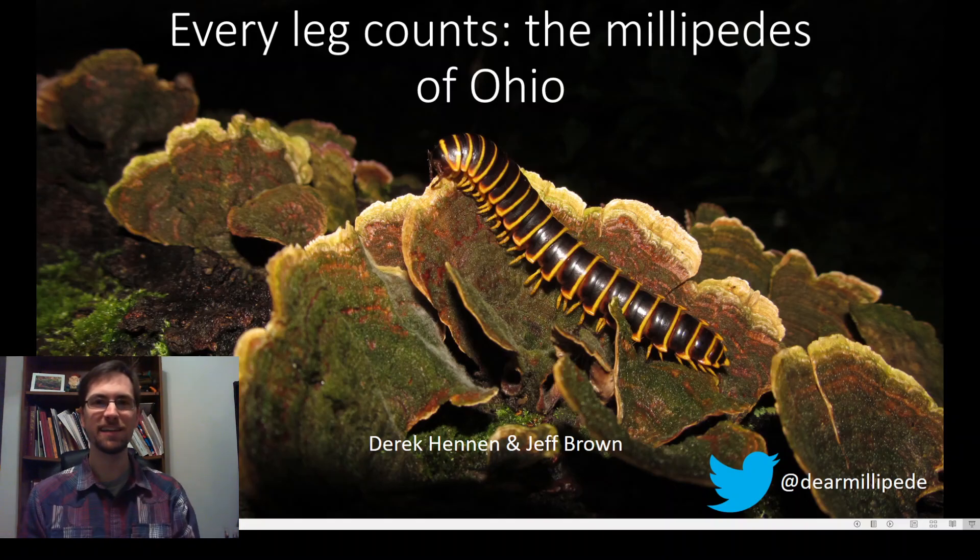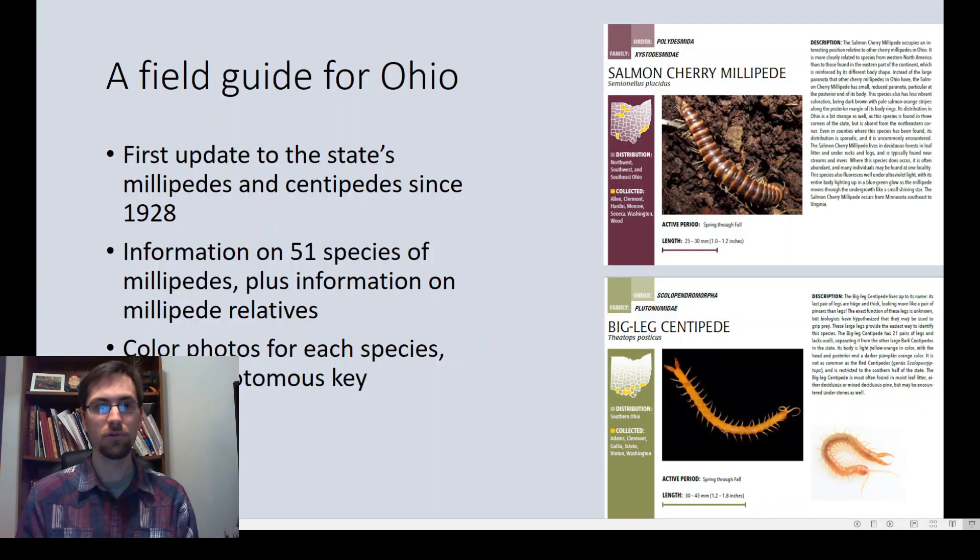Hello everyone, my name is Derek Hennon, and I'm going to talk to you today about the millipedes of Ohio and hopefully get you excited for the Ohio field guide to millipedes, which is going to be published either by the time you see this recording or soon after by the Ohio Division of Wildlife.